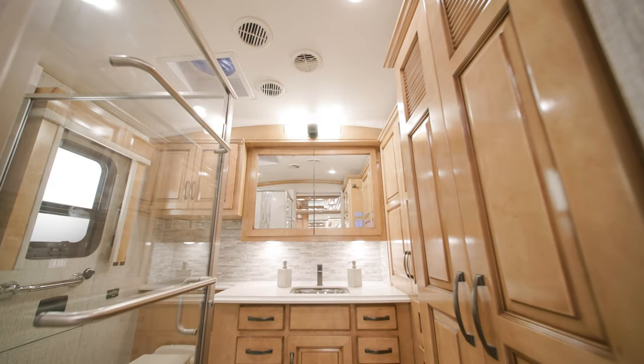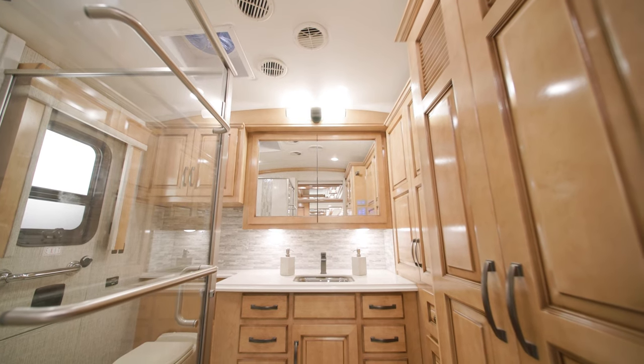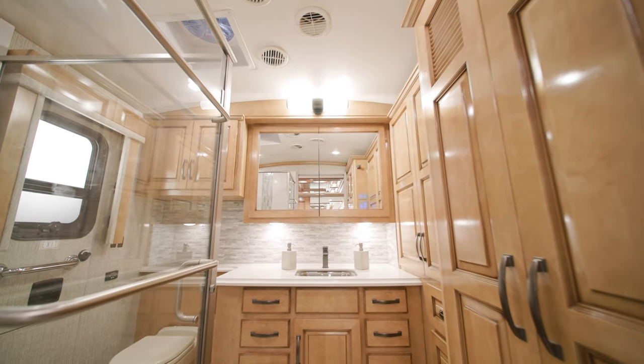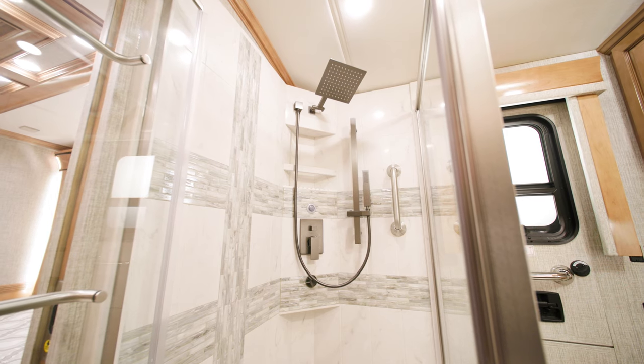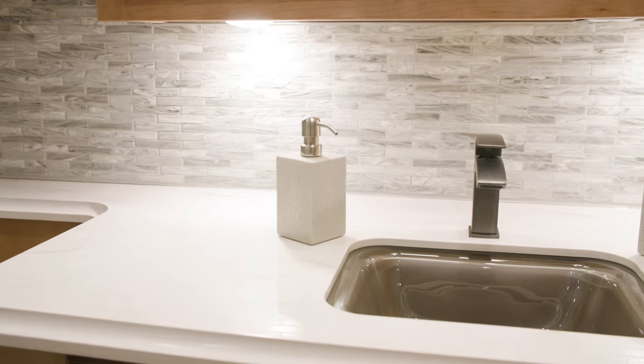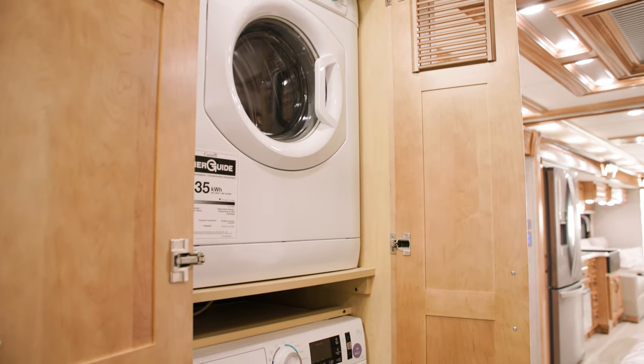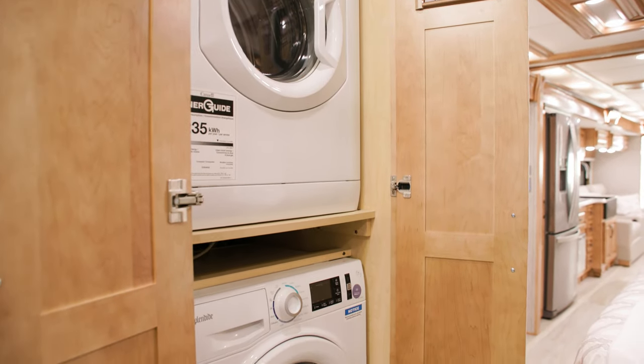The rear master bathroom includes a cathedral ceiling for added height. It also includes a wardrobe, glass-enclosed shower, and abundant counter space. Plus, you can add the optional two-piece stacked Splendide washer and dryer.